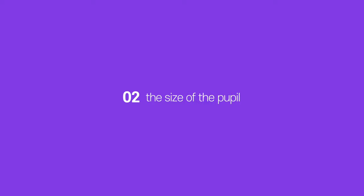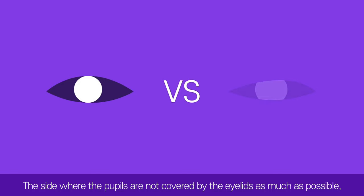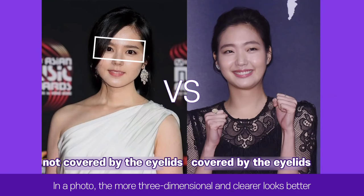Second, the size of the pupil. Which of two eyes looks clearer? The side where the pupils are not covered by the eyelids as much as possible — the side that shows the most of the pupil — looks better and clearer. In a photo, the more three-dimensional and clear the eye looks, the better. So people whose pupils are most visible tend to look better in photos.